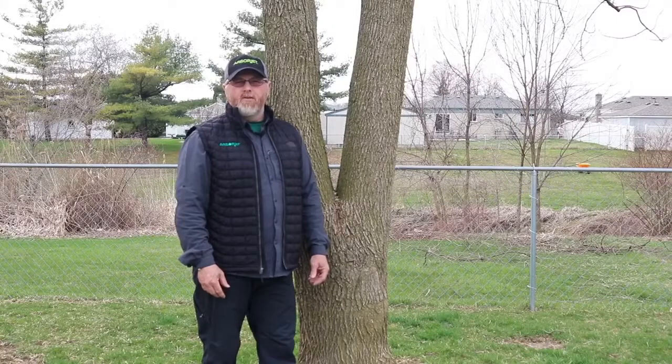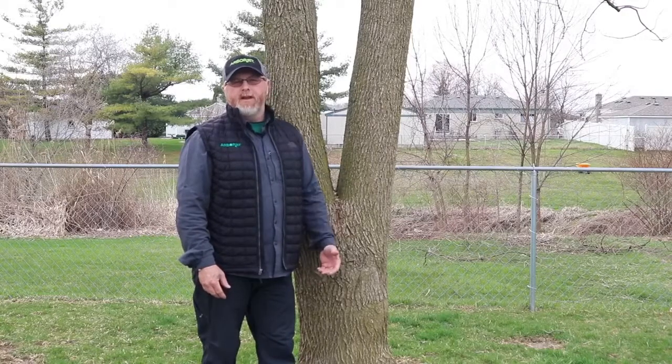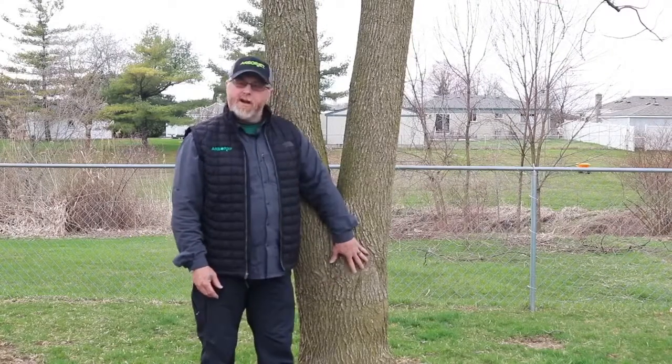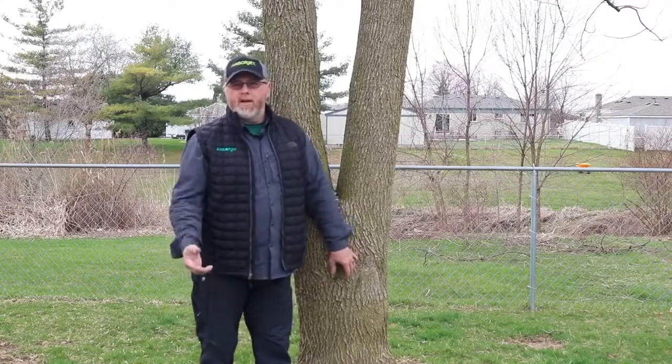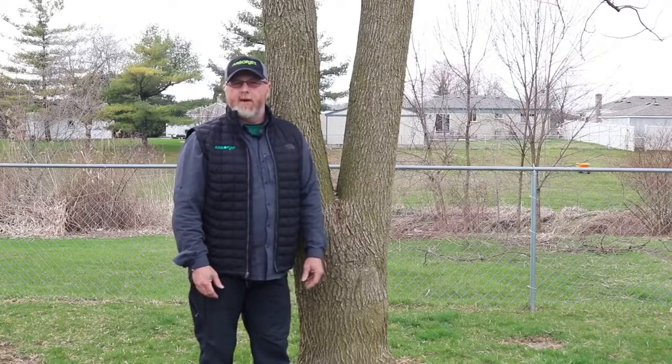I decided to come out this afternoon and take a little video and some still photos of some ash trees. There are ash trees still left in Michigan. This specimen right here, tree number one as we'll call it, is part of a little mini research project I've been going on in my backyard.